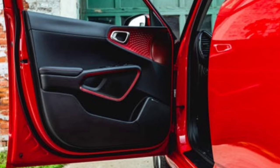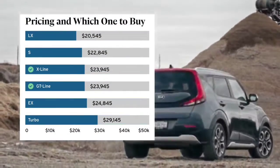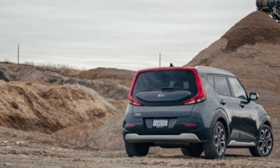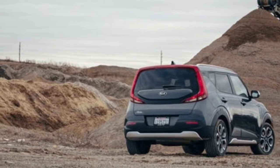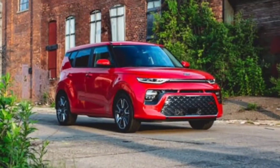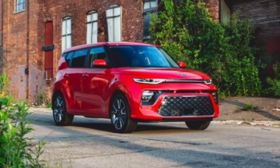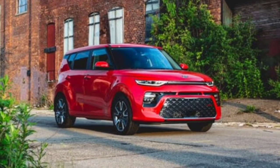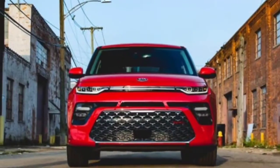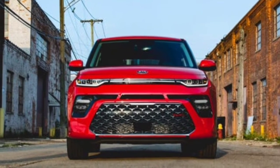Nor does it provide standard driver assistance features. We like the X-Line and GT-Line models, which start at a similar price and offer two distinct takes on the Soul's already eccentric appearance. The X-Line has a more rugged look with dark plastic cladding and exclusive undercover green paint. The GT-Line is sportier, with its own wheel design and body color trim plus some bright red exterior accents. Both come standard with a suite of driver assists that includes automated emergency braking, blind-spot monitoring, lane-keeping assist, and rear cross-traffic alert.